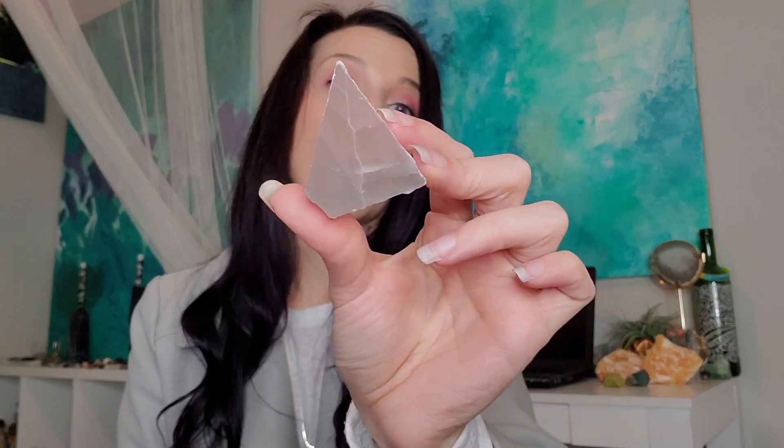You can still see things in it but it's much more clear, whereas satin spar is the one you see most of the time — it's more of a solid white. These are much clearer than a lot of the satin spar selenites that I have, so I feel like this is higher quality. You can see through it and I got two of them.